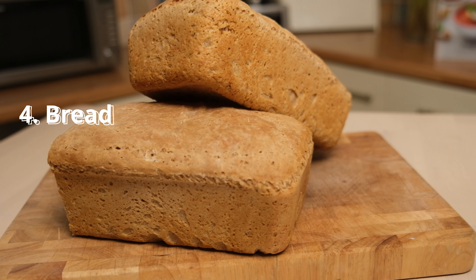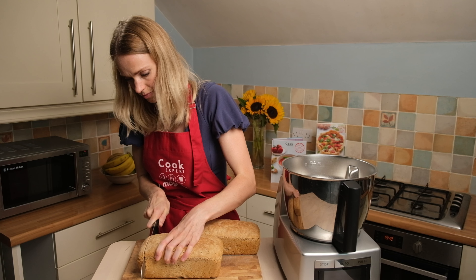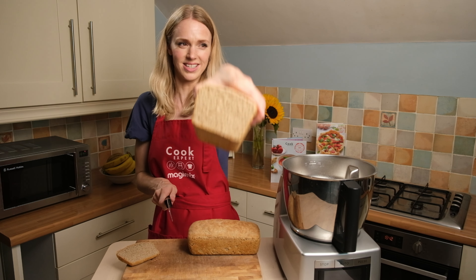Number four is bread. Bread is the way I use the Cook Expert the most — it really utilizes the machine perfectly, as you can knead the dough without doing it by hand, and it also rises in there. Something I've done a lot lately is Scandi-style soft bread rolls, which call for some butter to be melted and then milk added at a low temperature. It's brilliant for gently melting something, bringing it down to a warm but not too hot temperature, then adding the rest of the ingredients and doing the kneading.